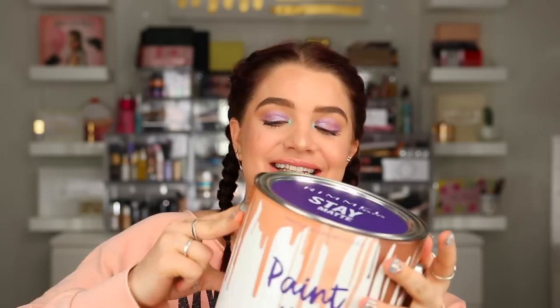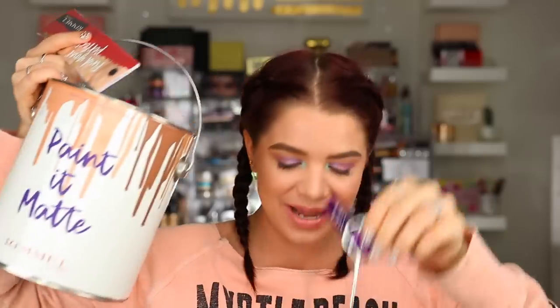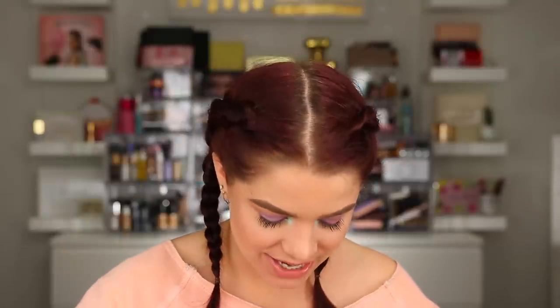Up next we have a package from Rimmel London, and they are actually going to be sponsoring a giveaway in today's video. I'm going to show you guys the products they are giving away for one of you to win - this is the cutest thing ever. It says Paint It Matte - it's a paint theme with little color swatches. They are giving me another one of these to gift to you guys, so you will get the full PR package.